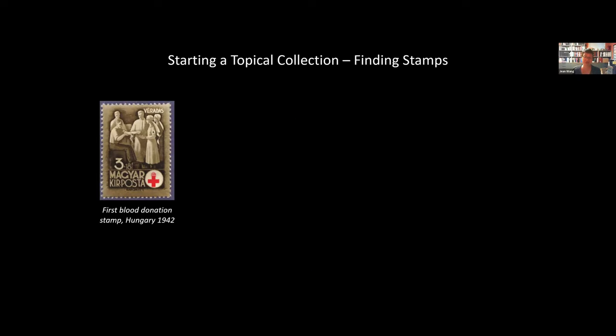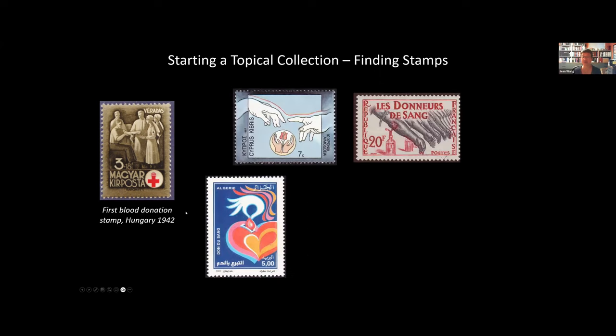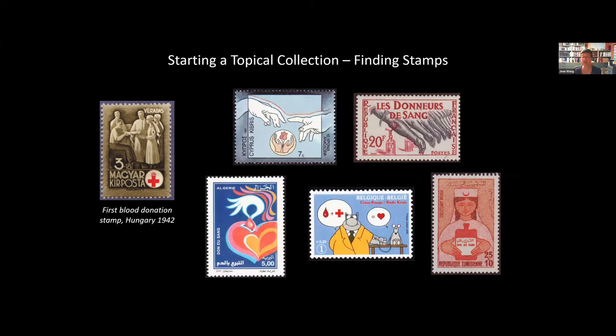Like many people starting out with a topical collection, I set out to identify all the stamps I could find related to blood donation. Here's the first stamp issued on this topic — issued by Hungary in 1942, as part of a set of four stamps commemorating the Red Cross. As I looked around, I found many other stamps issued by many countries: Cyprus, France, Algeria, Belgium, Tunisia, and the list goes on. Altogether there have been over 200 issues on blood donation since this first one in 1942.